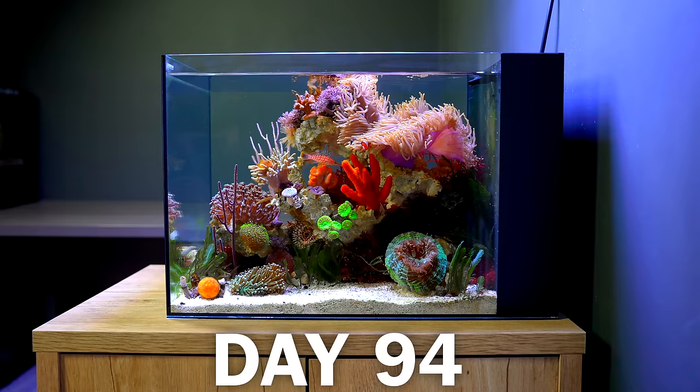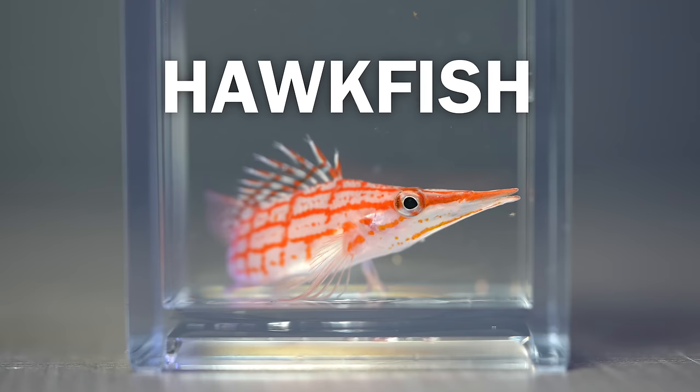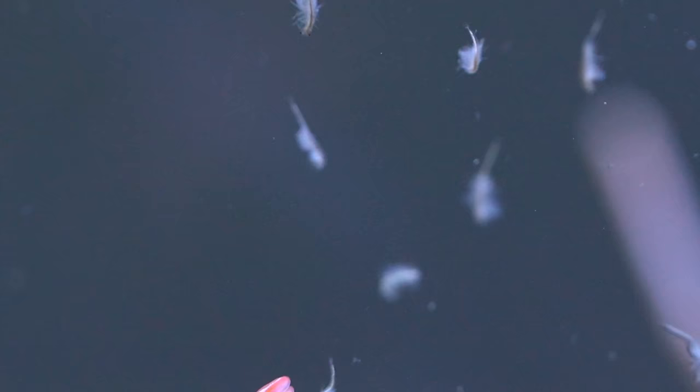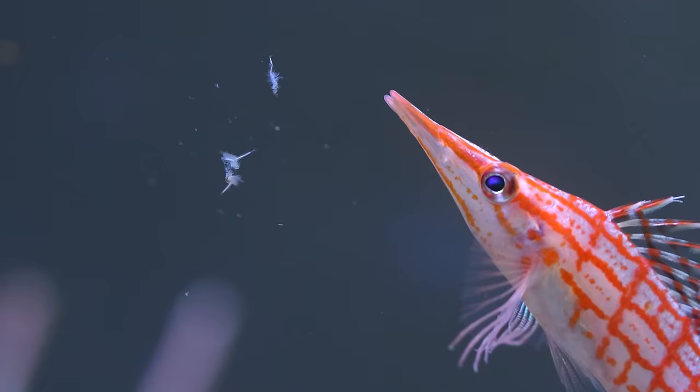On day 94, the reef was ready for a new predator — meet the Hawkfish. He is an ambush predator. After adding him into the tank, he began the hunt. That is enough food for the day.